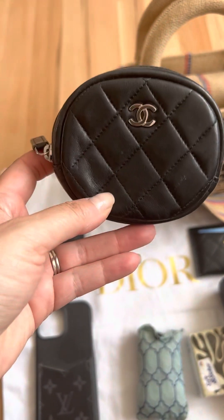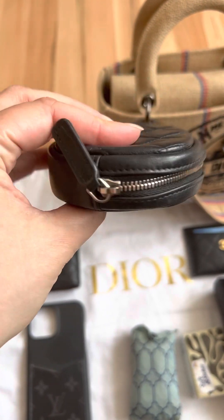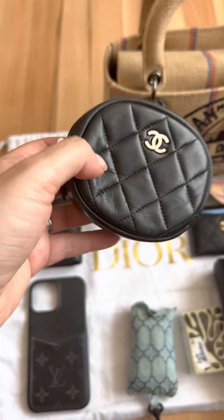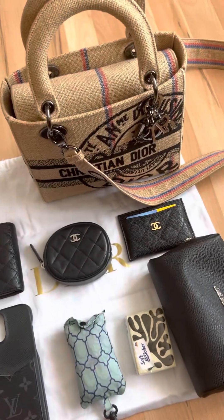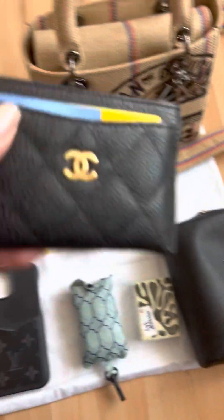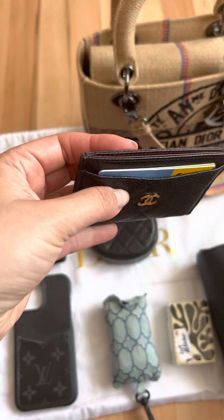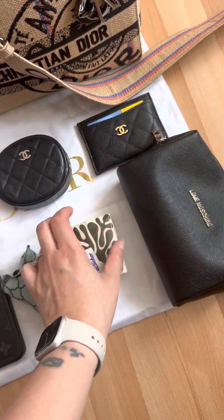Chanel round coin purse with various items inside such as perfume samples, headache pills, small toothpaste, a reusable shopping bag, and tissues. My Chanel card holder, which serves as my wallet for the time being — it's full of my cards and stuff.